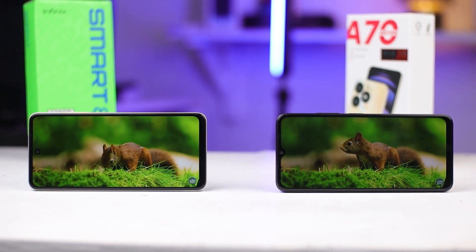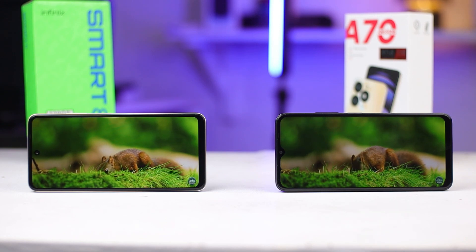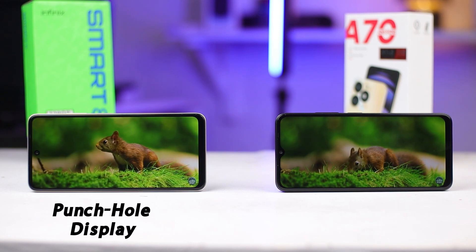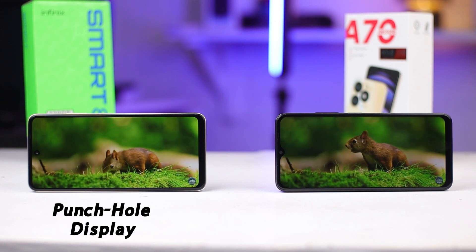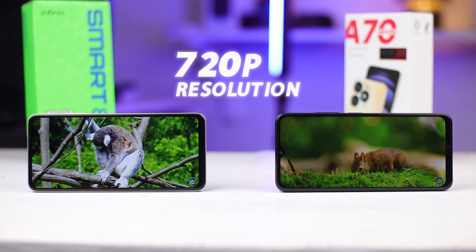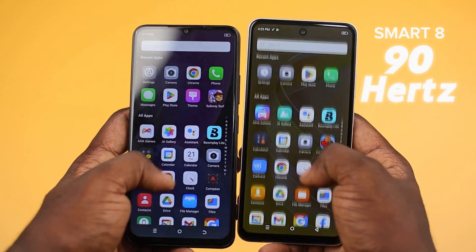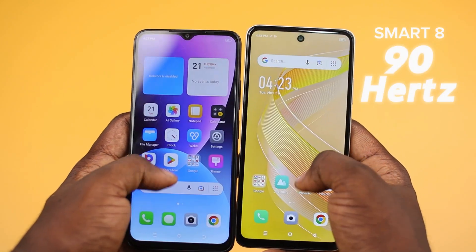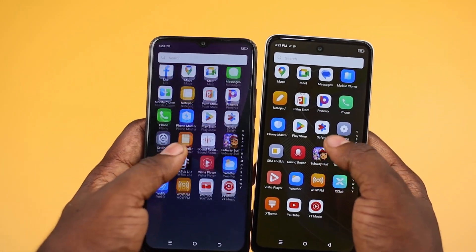Diving into the display dynamics, the Itel A70 flaunts a teardrop design exuding a sleek and modern aesthetic. Meanwhile, the Infinix Smart 8 adopts the punch-hole display, a design trend that's both contemporary and eye-catching. Although both devices offer 720p resolution, the Infinix Smart 8 steals the spotlight with its 90Hz refresh rate, providing a more fluid and responsive visual experience compared to the Itel's 60Hz display.